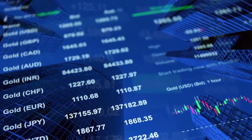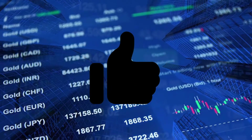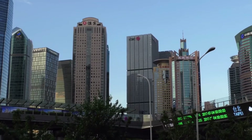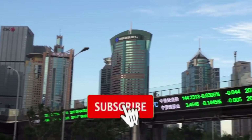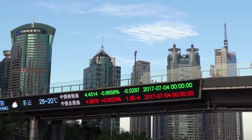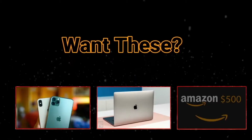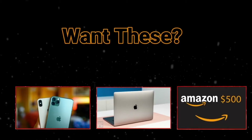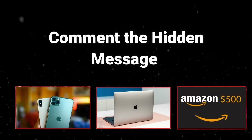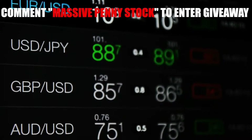But before we start this video, make sure to give this video a big thumbs up. And if you are new to this channel, don't forget to subscribe and also hit the bell icon so that you can get notified whenever we upload a new video. You want to win a brand new iPhone or a brand new MacBook Pro? Maybe you'd prefer a $500 Amazon gift card. Comment the hidden message in this video for a chance to enter to win. For now, let's get back to the video right away.